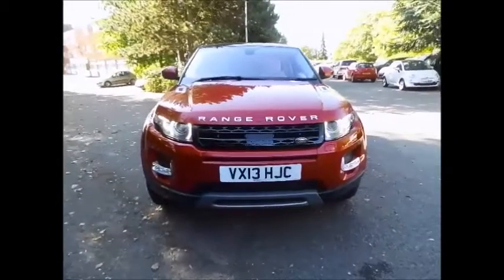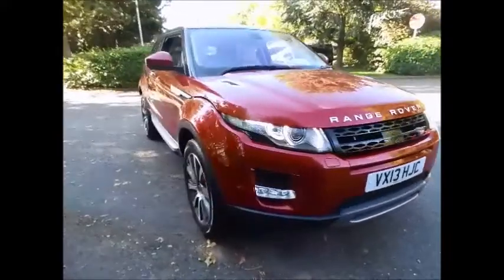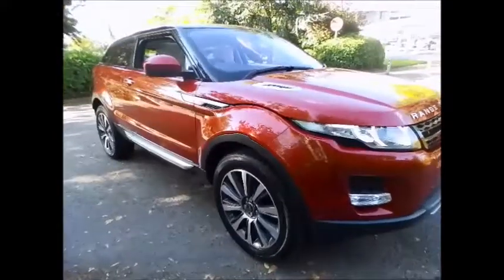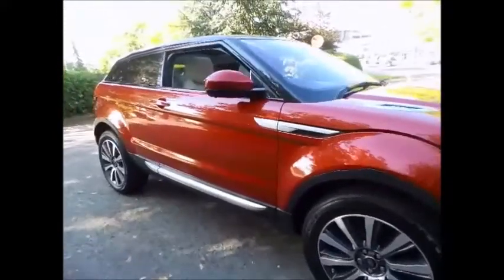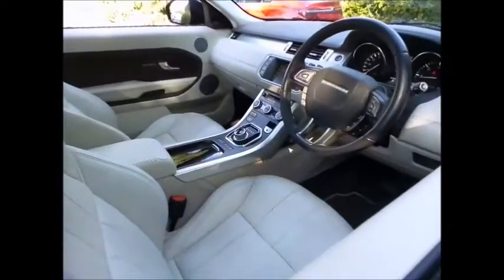Sturgis Land Rover are pleased to bring you this excellent example of a Range Rover Evoke Prestige Luxe in Firenze Red with Ivory Leather. This vehicle was purchased directly by us from one of our pre-existing customers with a full service history.